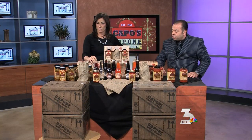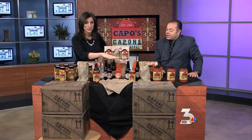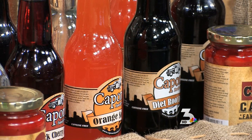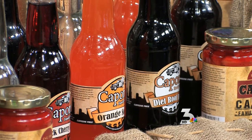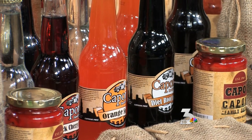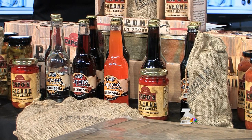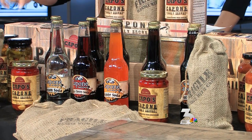We also have the soda line with the root beer and the orange soda. We have the roasted peppers. I like to take the roasted garlic and sauté it, and you add a little bit of whatever particular flavor you like. I like the Basilico, which is Italian basil.